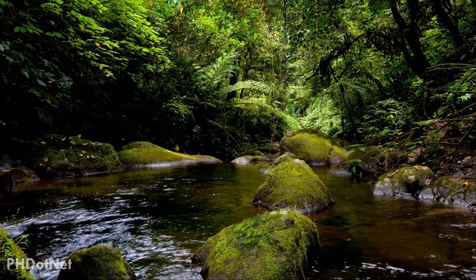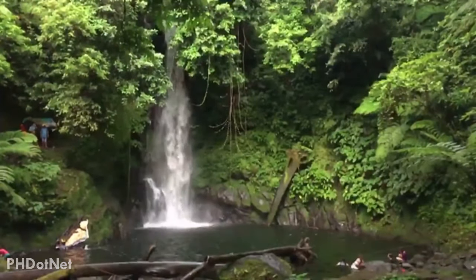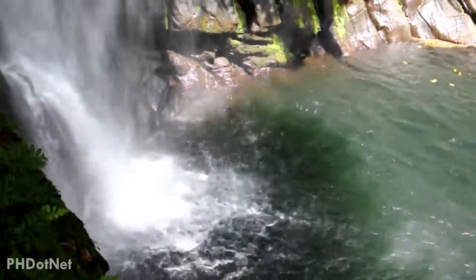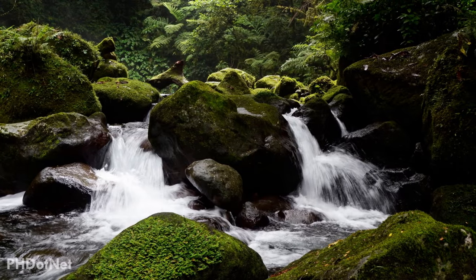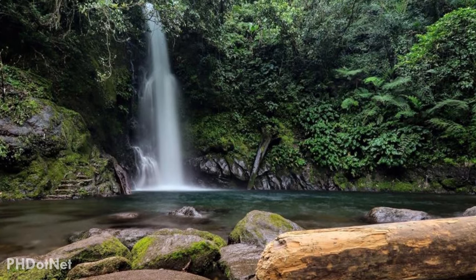When visiting Mount Isarog, Malubsi Falls is something you should also not miss. This 40-feet beauty is one of the best spots in Camarines Sur. The trek is not too far, and many tourists consider Malubsi Falls as the main attraction around the area.